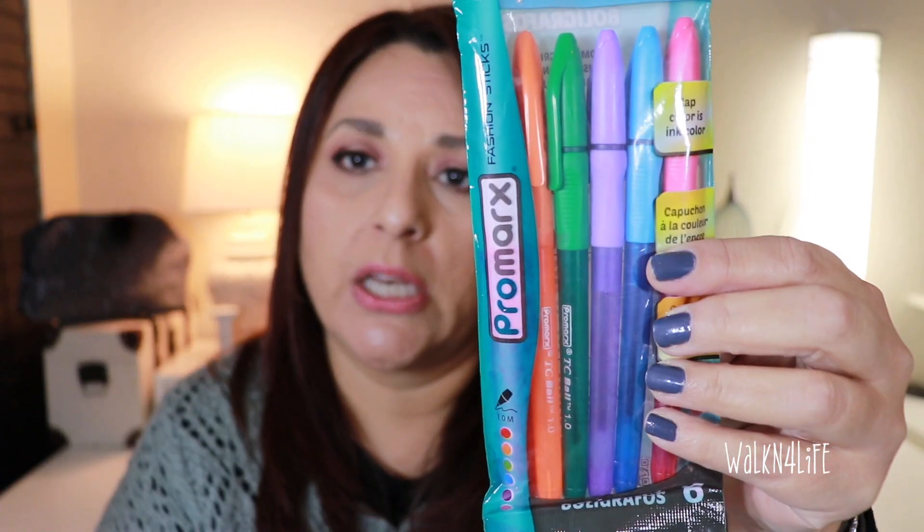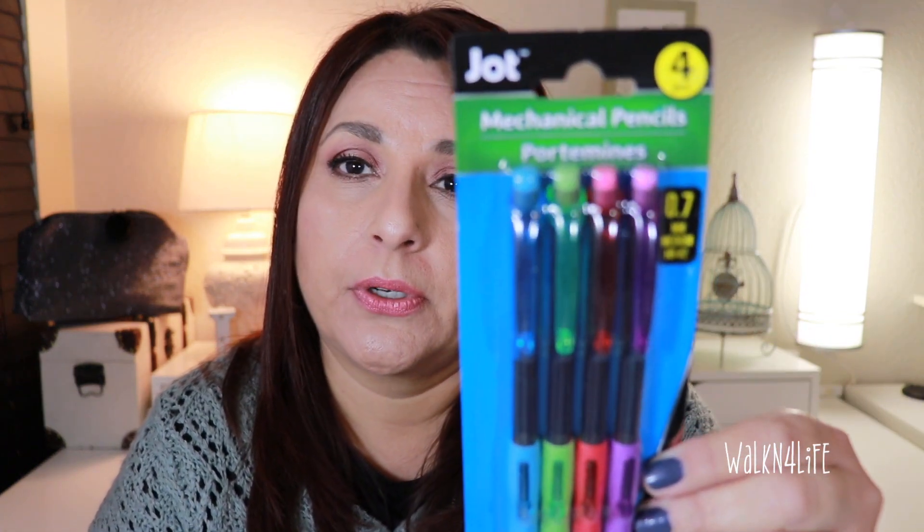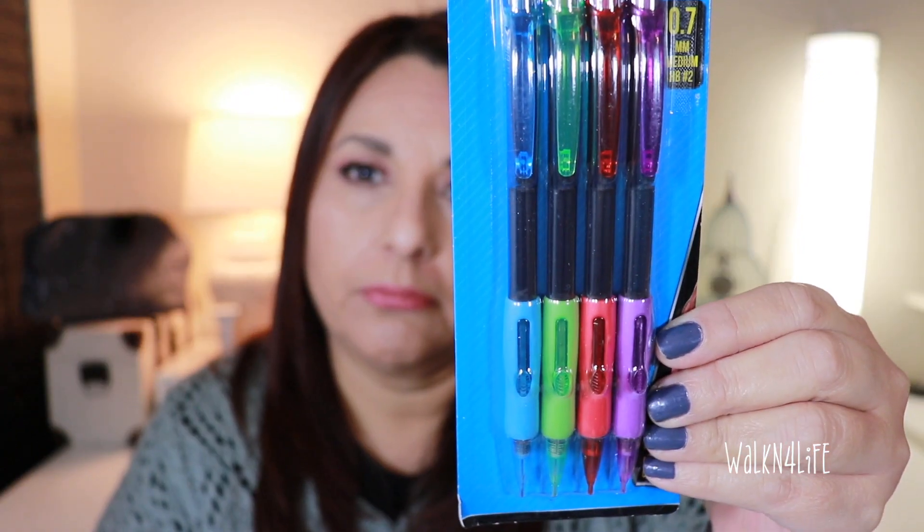My daughter also bought ballpoint pens in different colors because she takes a lot of notes in school and she likes different color pens so that each subject has its own color. She also bought the actual mechanical pencils.